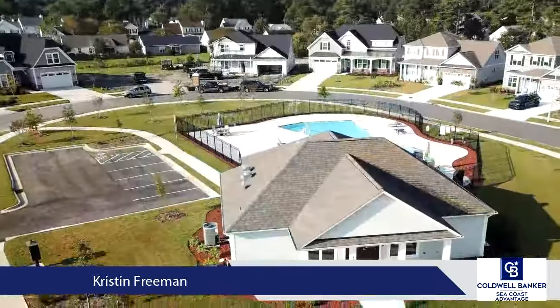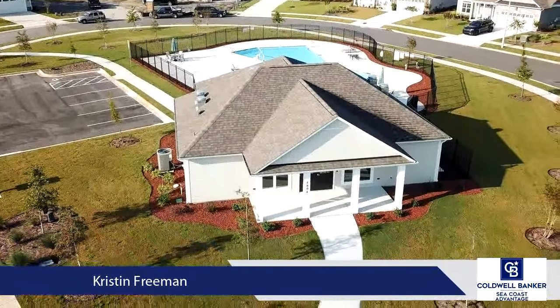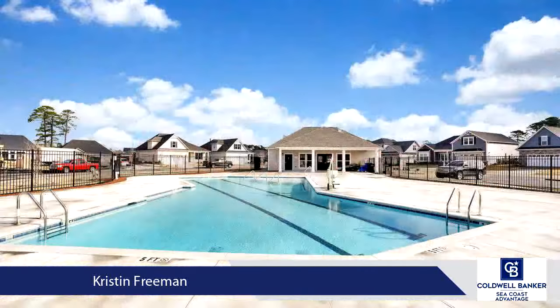The family room features a natural gas fireplace and leads directly to the oversized covered porch through telescopic sliding doors.